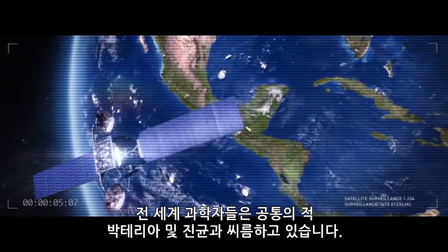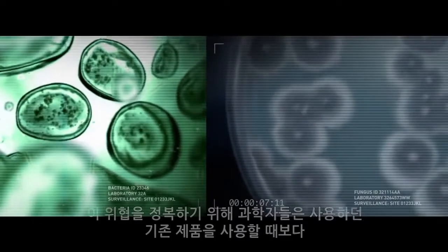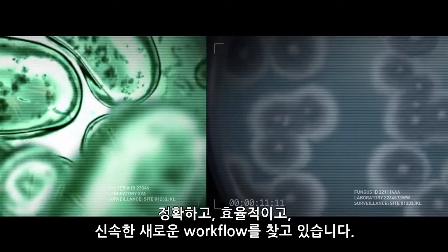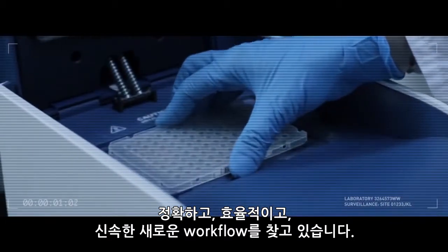Scientists around the world face a common enemy: bacteria and fungi. To conquer this threat, scientists seek new workflows that are more accurate, efficient, and faster than anything used before.